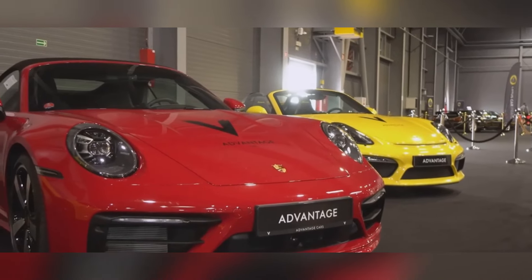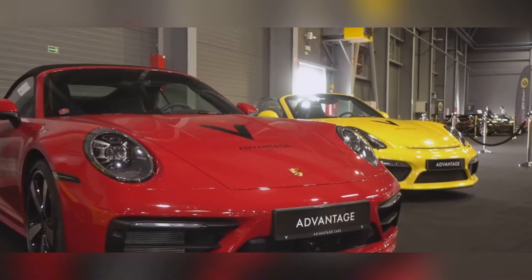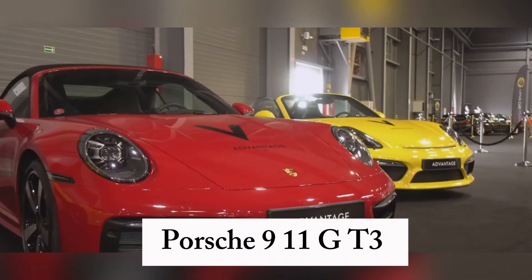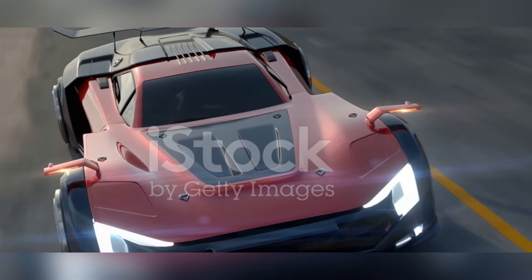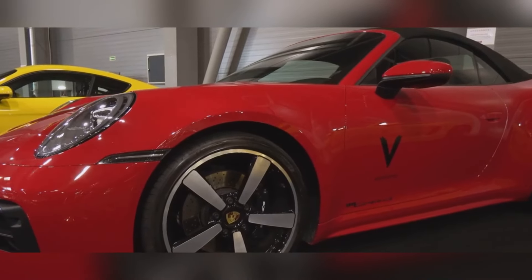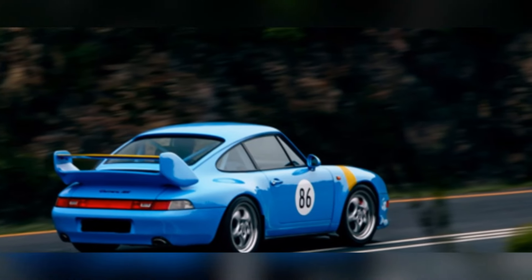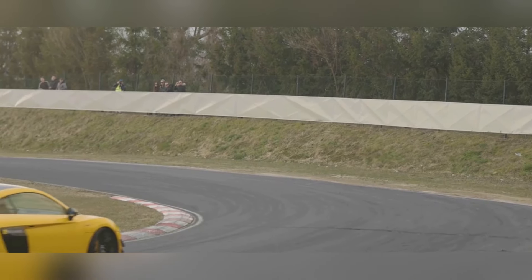Moving on, we have a legend, an icon — a name synonymous with performance and driving pleasure: the Porsche 911 GT3. For 2025, Porsche is cranking the GT3 up to 11 with more power, revised suspension, and advanced aerodynamics. It's about the experience — the connection between driver and machine, carving corners, hearing the engine roar, and feeling special.